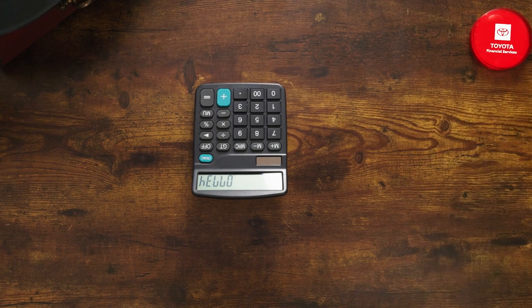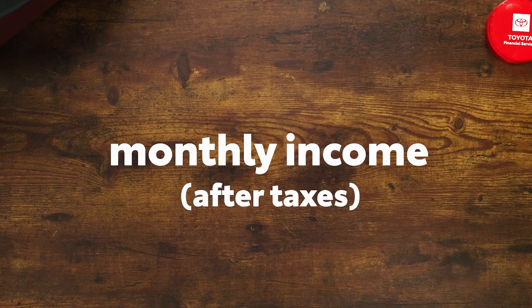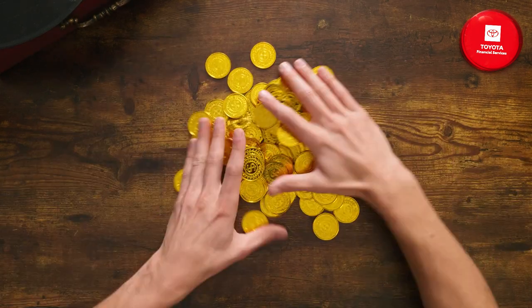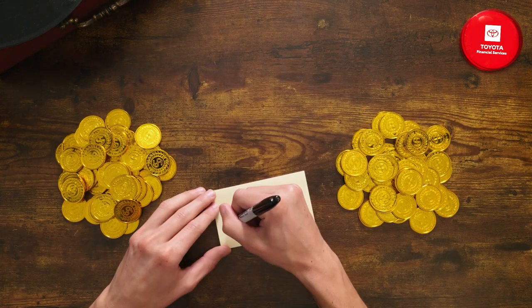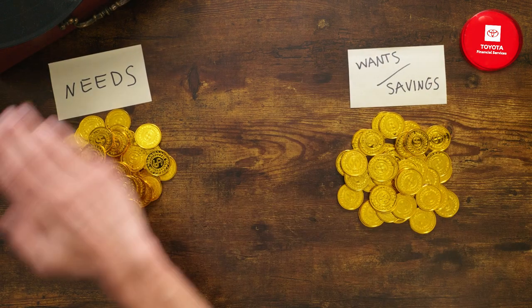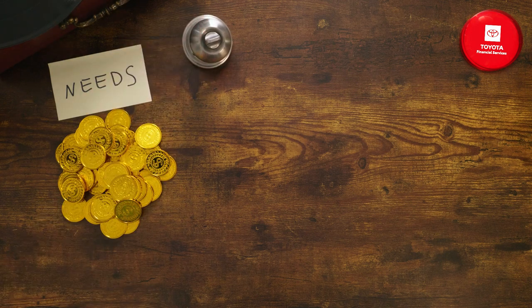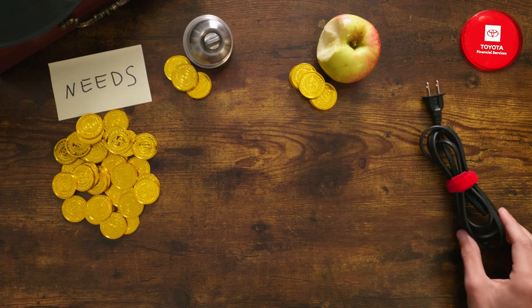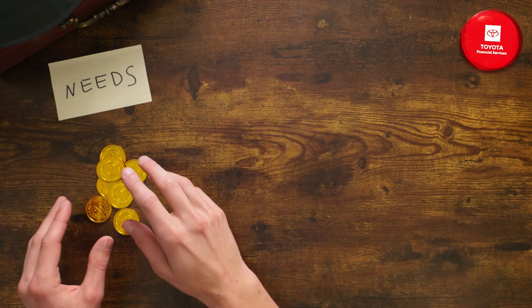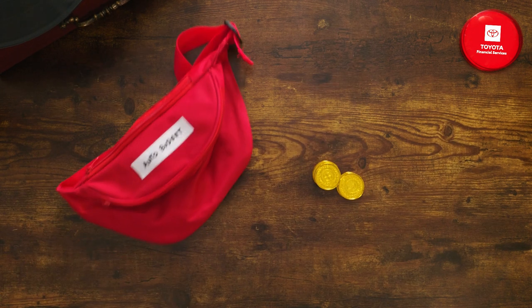It all starts with your monthly income after taxes. Sorry, piggy. From that number, the general rule is this: half goes to things that you need, including your car. The other half goes to things that you want and for savings. Subtract what you pay each month for your needs, like housing, groceries, utilities, childcare, and insurance. From the remaining amount, you can decide how much you'd like to contribute to your monthly auto budget.